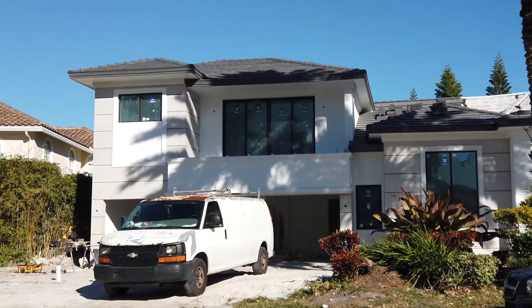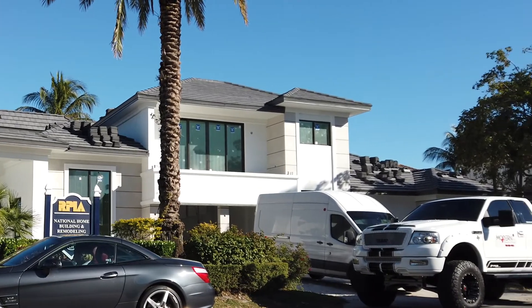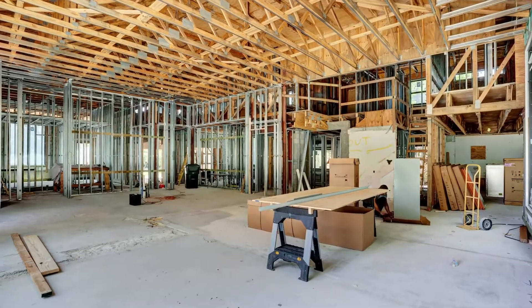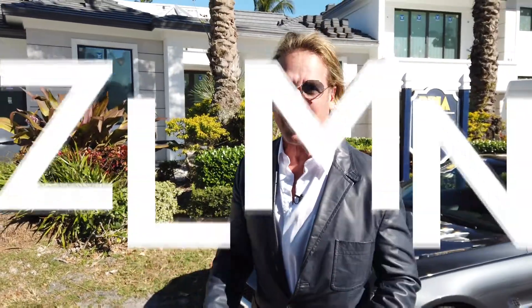We put a second story up on this side, put a second story up on the other side, redid everything on the inside, added some additions to the house — really made something special out of something that was special already, but truly made it spectacular.